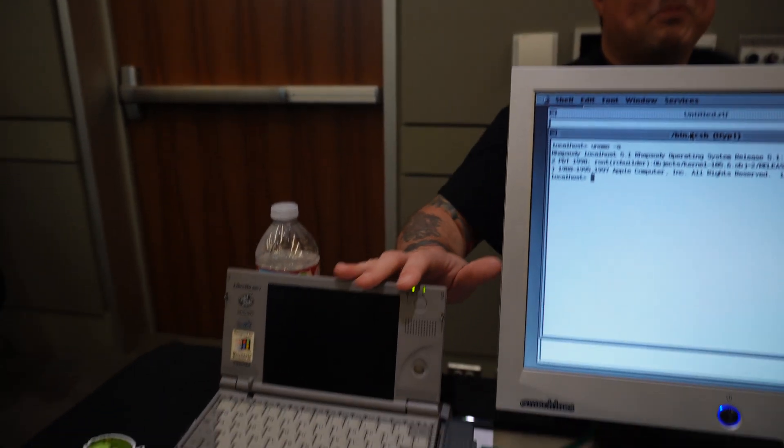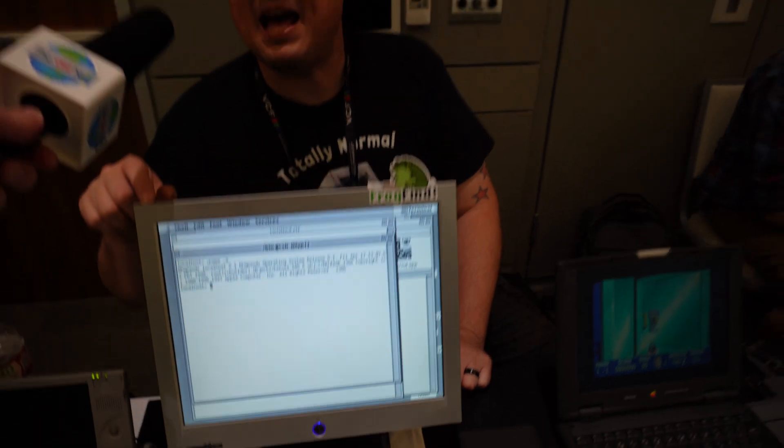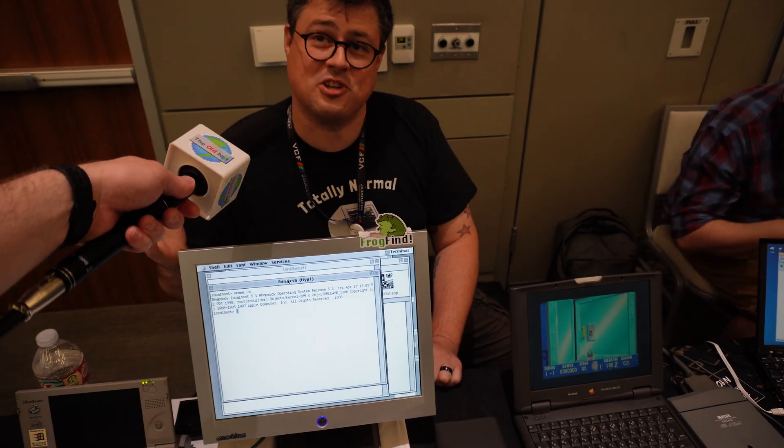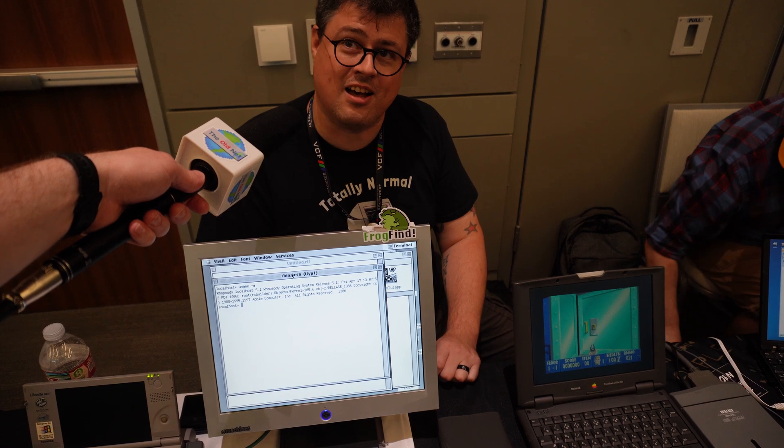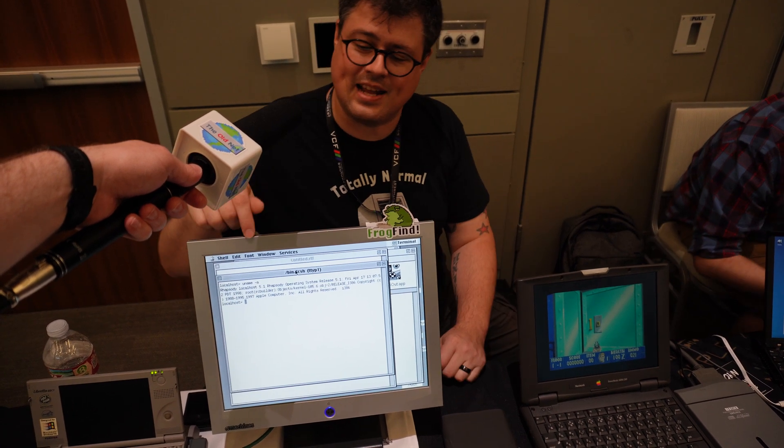Hey guys, how you doing? We're doing great here. Hey Sean, how you doing? I'm great and I like your microphone a whole lot. Thanks man. I see you got a Libretto here, looking pretty hot. Is it working now? Yeah, so it's running Apple Rhapsody, which is a precursor to Mac OS X. They actually released a couple versions for Intel way back in the 90s, I think 1998.